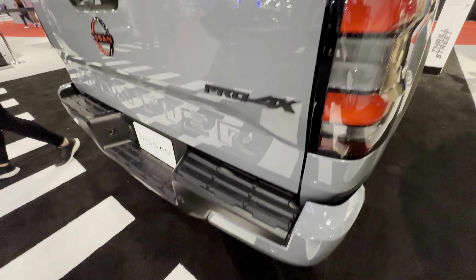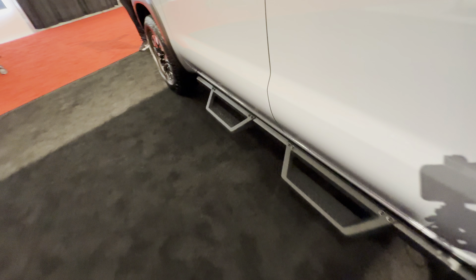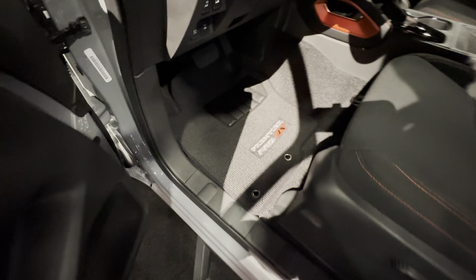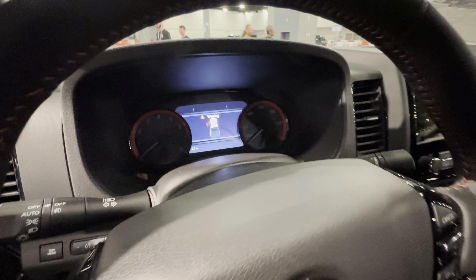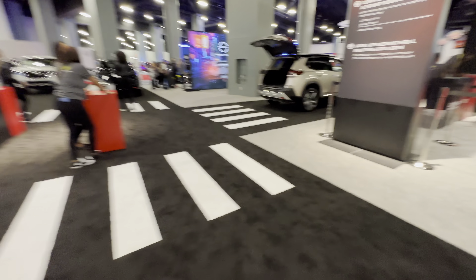Checking out the bed on the Frontier — there's a speaker right here and two more over here. We'll be done with Nissan after this.